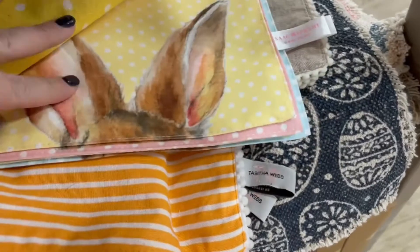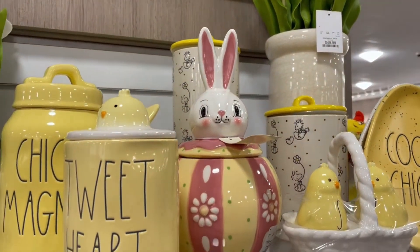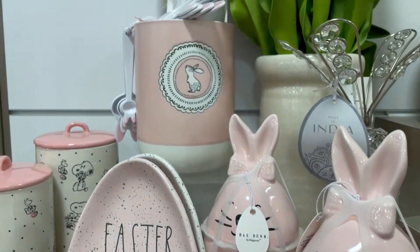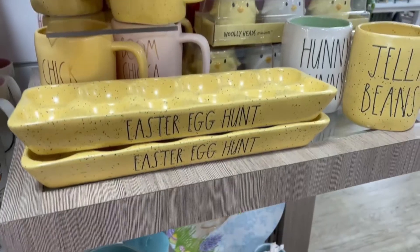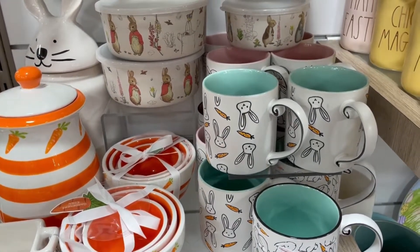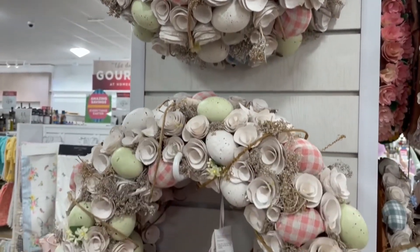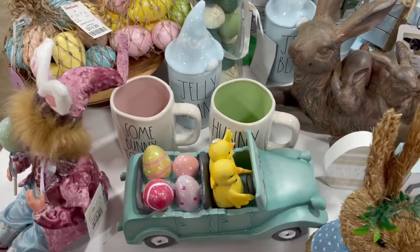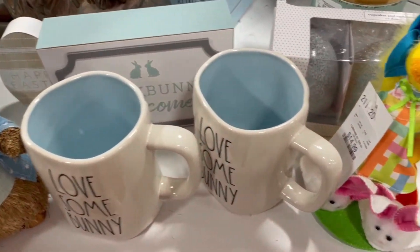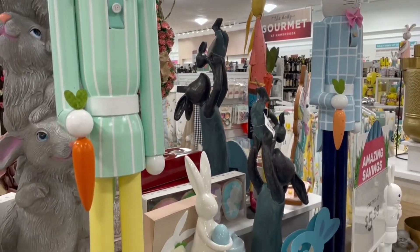I went over to HomeGoods. I was on the hunt for something to brighten up the table. We have this dark wood table and I thought some different Easter linens or something would be nice, but I didn't end up finding anything. They had tons of cute Easter stuff though, and I almost wished I could take a whole area of HomeGoods and just move it to my house because everything is so stinking cute. These wreaths were gorgeous — it took a lot of willpower. I know some of you watching really love the shop with me videos.